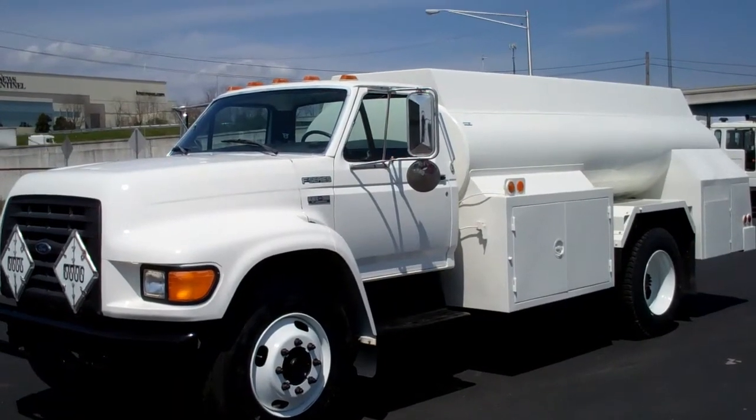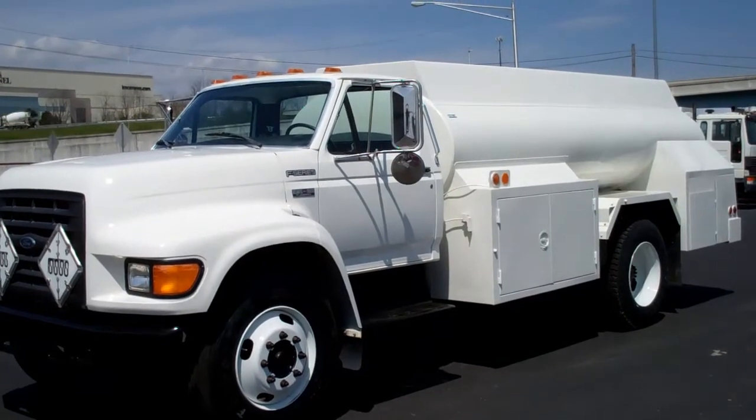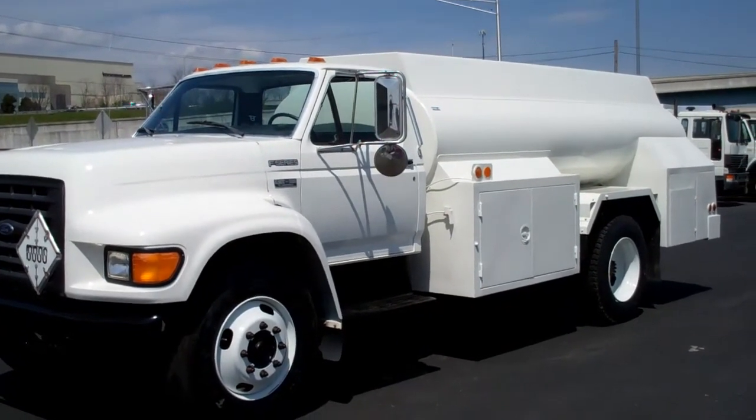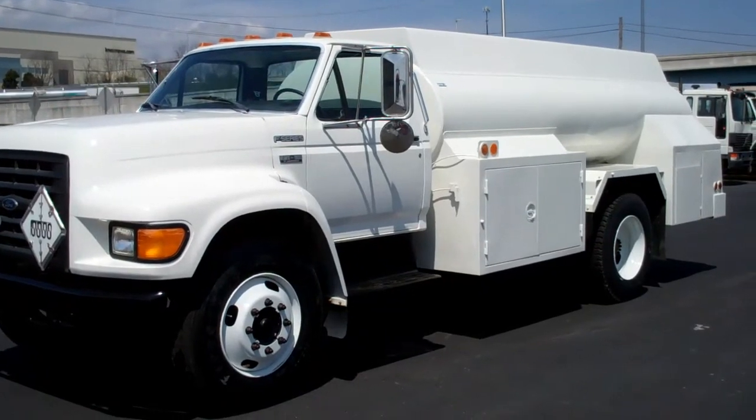A 1998 Ford F800 with a 1,200 gallon two compartment steel tank. Stock number 981692.